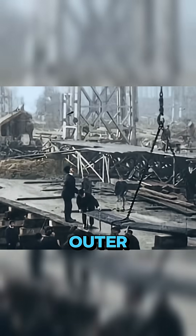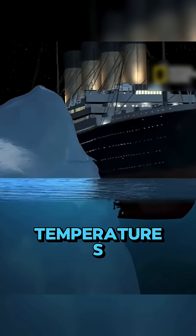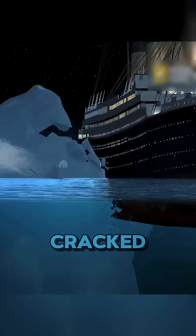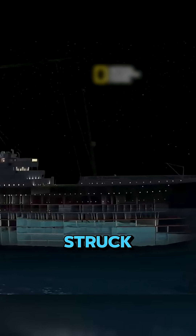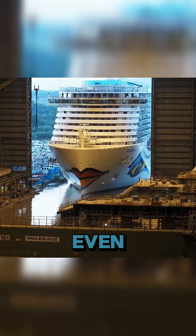Second, materials. Titanic's outer plates were held together by low-grade wrought-iron rivets. In freezing temperatures, those rivets became brittle and cracked — that's what happened when the iceberg struck. But today's ships are built from high-tensile steel alloys that don't break even at extreme low temperatures.